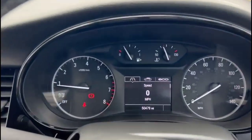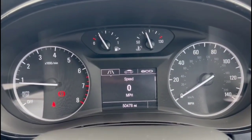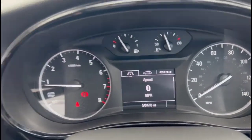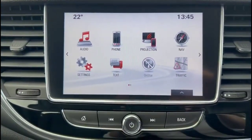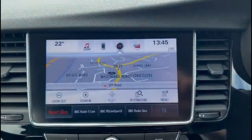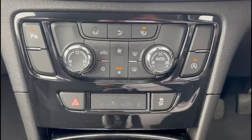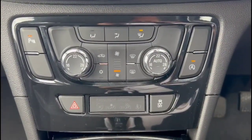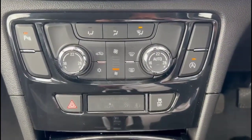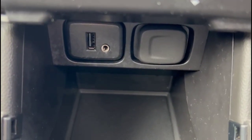There is a central display in the dashboard with trip computer, an IntelliLink 8-inch display with satellite navigation, dual-zone climate control, a USB connection for your mobile device, and an auxiliary input socket.